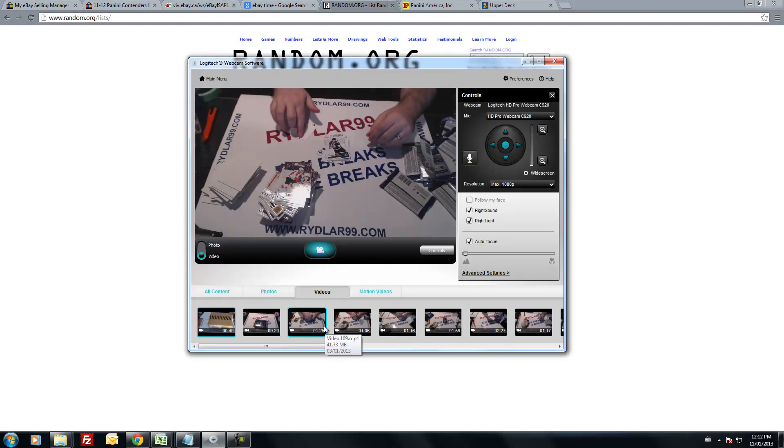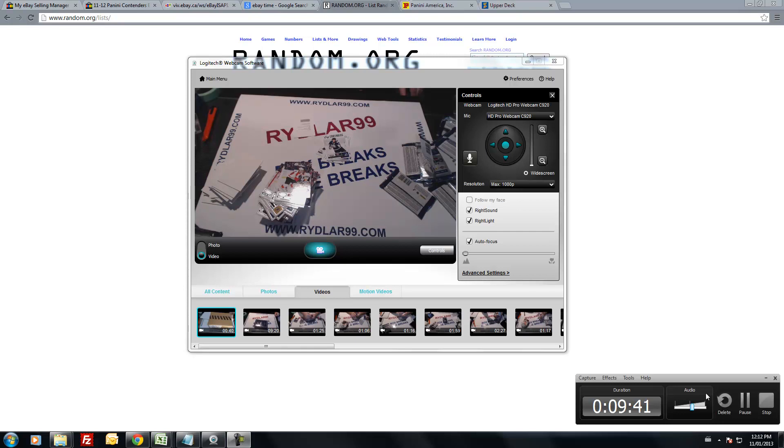I want to thank everybody who participated in the break. I have another box of Contenders going tonight, plus SPX, Ultimate, Dominion, Zenith, and of course The Cup. No case hits out of either The Cup or Dominion yet. The box is four or five respectively. Have a great day guys.